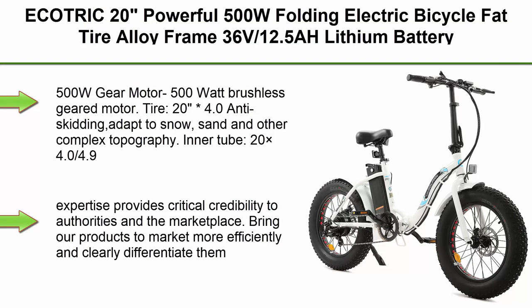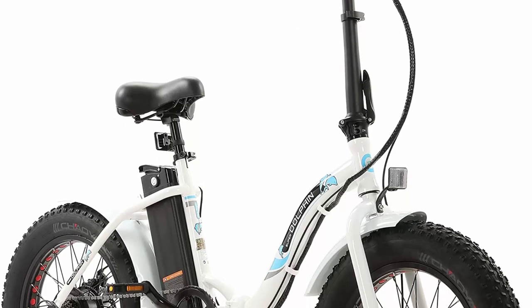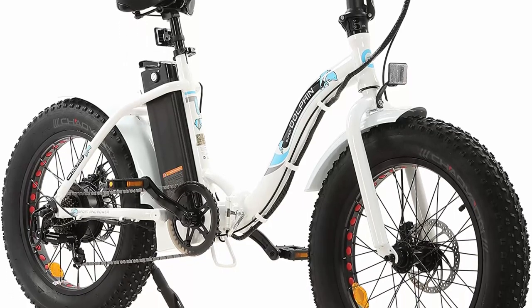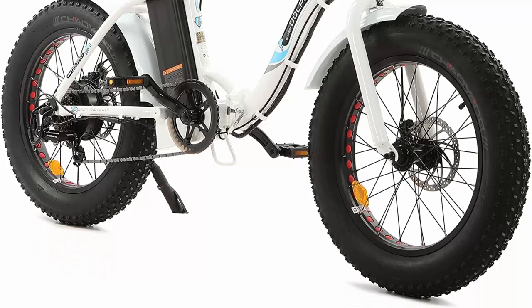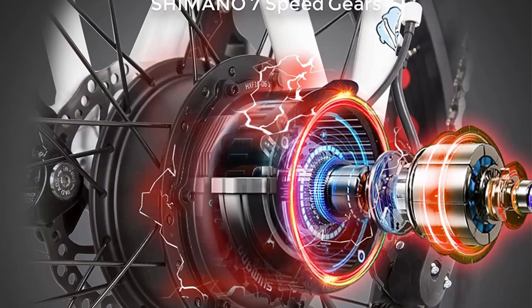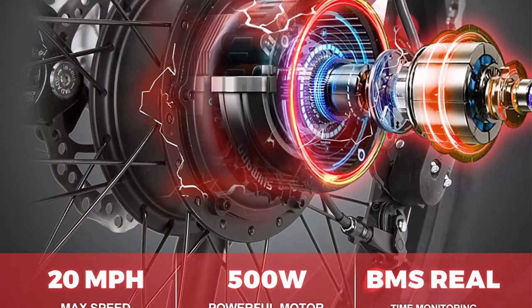Top 9. Ecotric 20-inch powerful 500W folding electric bicycle, fat tire, alloy frame, 36V 12.5AH lithium battery, rear motor, LED display, available in black and white. 500W brushless geared motor. 20-inch 4.0 anti-skidding tires adapt to snow, sand, and other complex topography. 20x4.0 over 4.9 valve stem, American standard size. UL certified — UL certifications demonstrate that products have been tested to applicable safety standards.